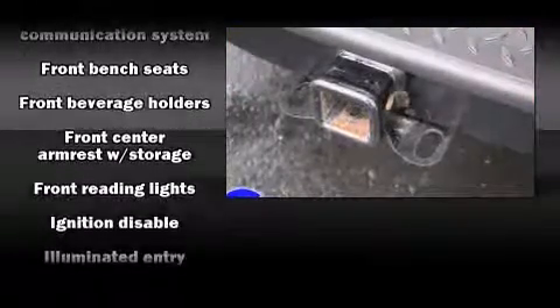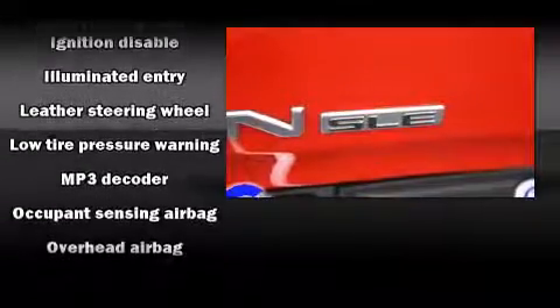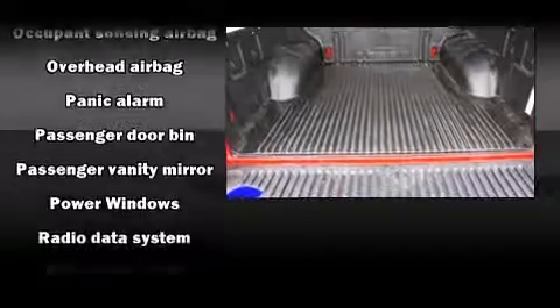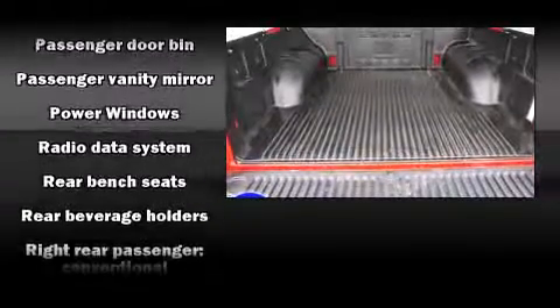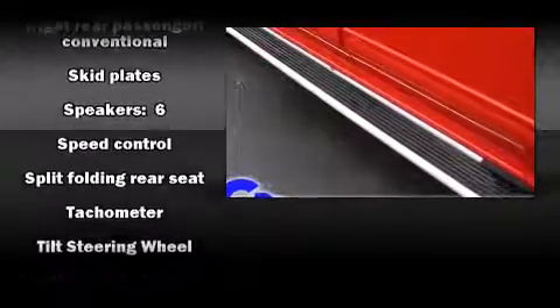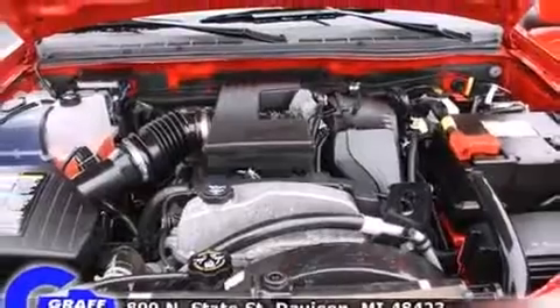Passenger security is always assured, thanks to various safety features such as dual front impact airbags with occupant sensing airbag, head curtain airbags, traction control, a panic alarm, OnStar, and ABS brakes. Electronic stability control ensures solid grip atop the road surface, no matter how challenging the driving conditions.